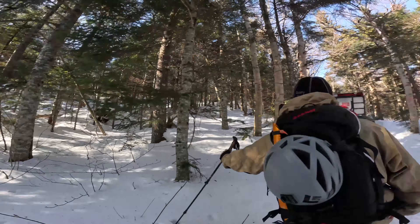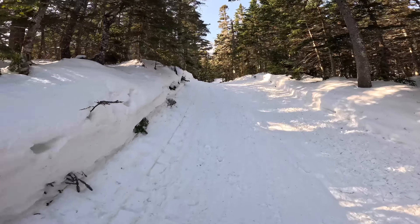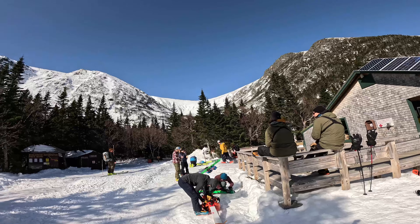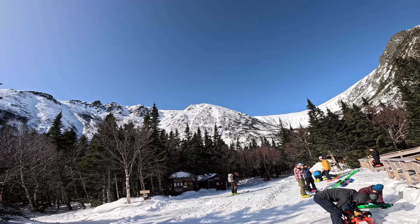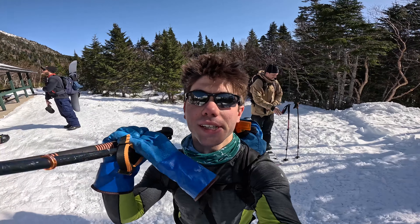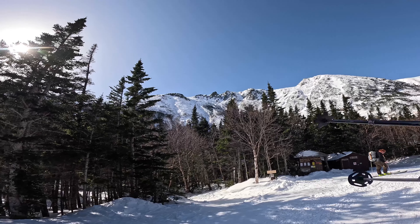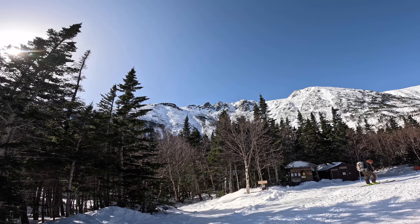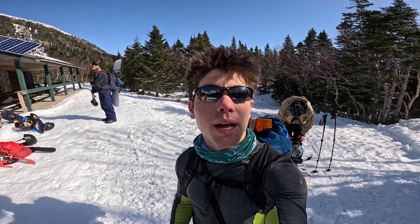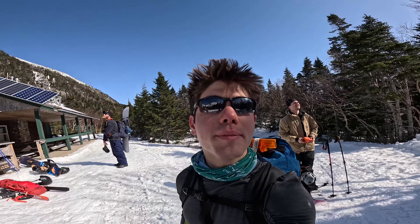Not something you see every day — I like that it has a license plate. Somebody skied Duchess already, and Dodges looks super loaded up. Stovepipe is similar, so I'm almost wondering if we'll have better luck in Cathedral. But we won't know until we get up there.